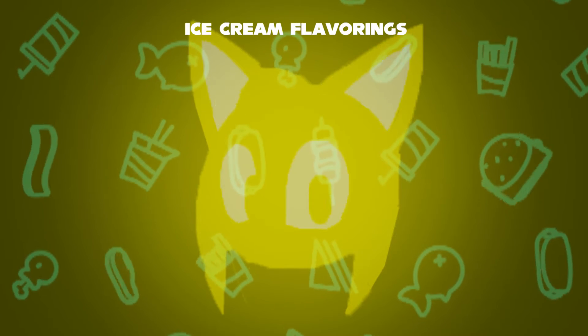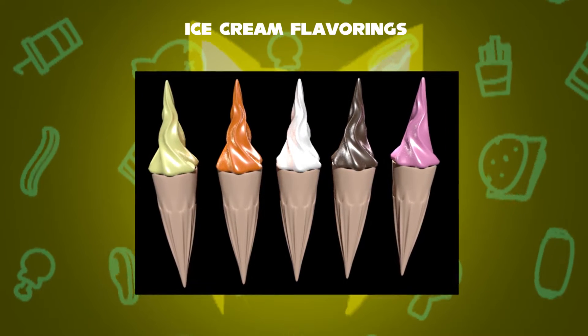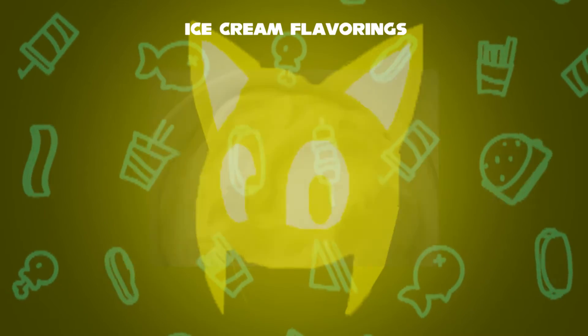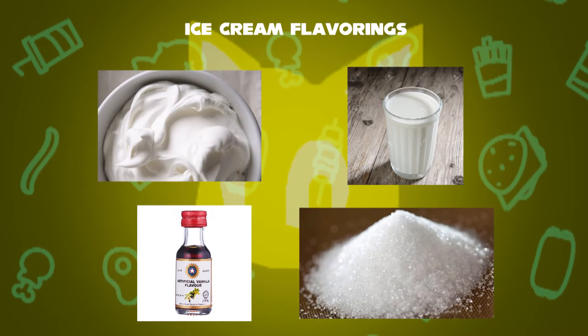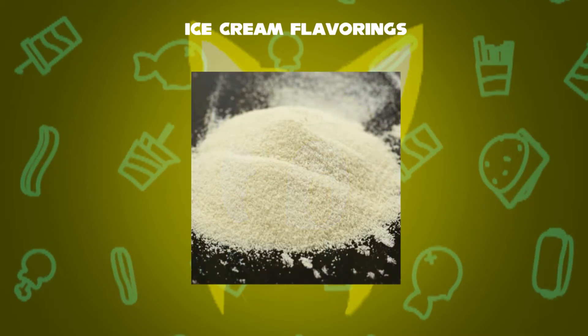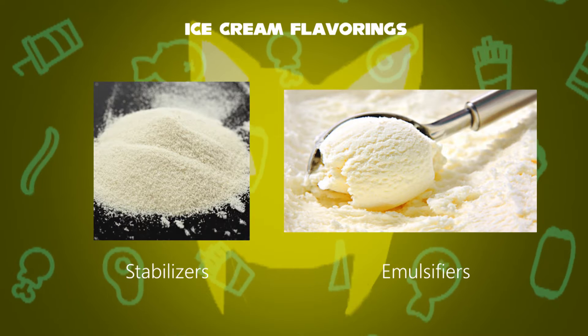Most varieties contain sugar, although some are made with other sweeteners. The main ingredients are cream, milk, vanilla, and sugar. Additionally, it uses emulsifiers and stabilizers — the stabilizers keep the ice cream from being crystallized, and the emulsifiers allow the mix to bond with air during the whipping process.